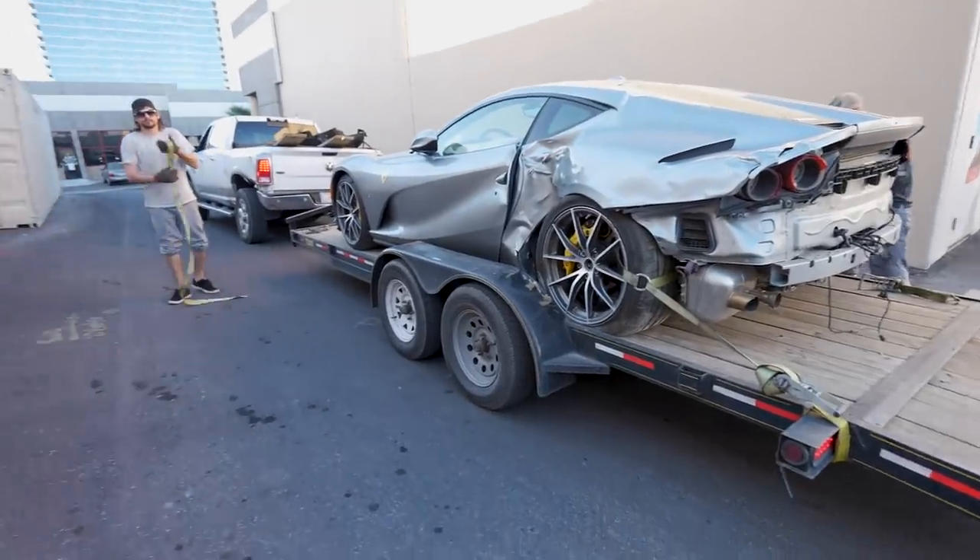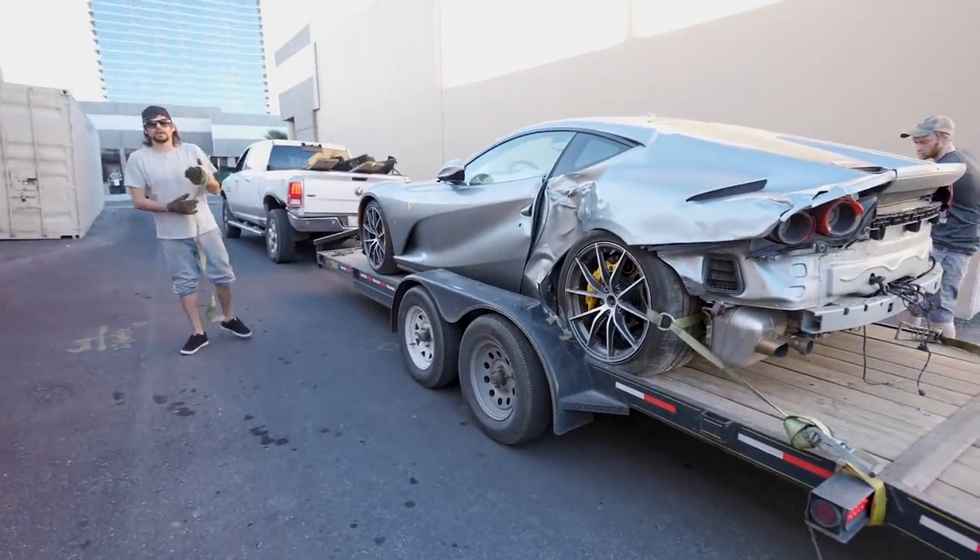I'm going to get the tow truck and we'll just winch it off. Welcome to another build series. That's a 400-mile 812 Superfast, and it went off the road and hit a small tree.